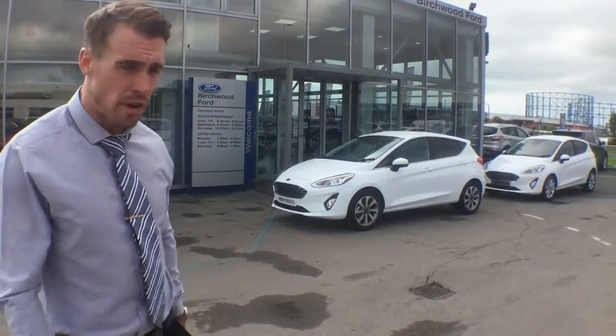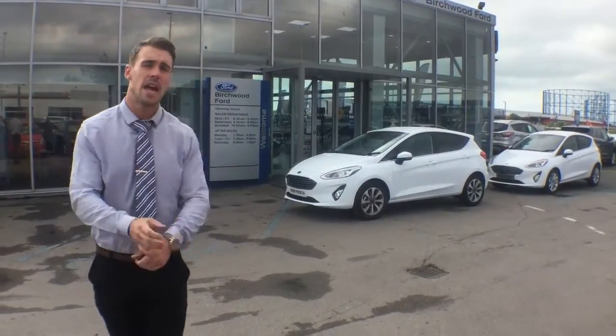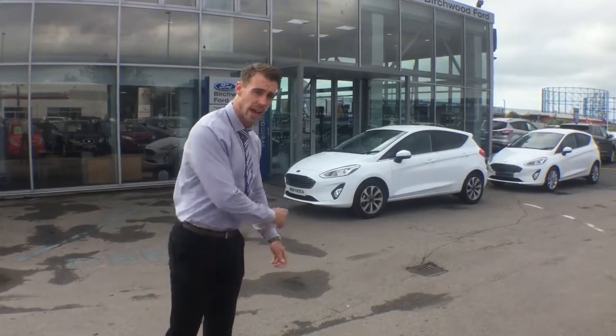What we're going to demonstrate today is the active park assist feature in the all-new Fiesta. What Darren's going to do, he's going to drive past an empty space. The car is then going to recognise that that space is big enough and actually steer itself into the gap.